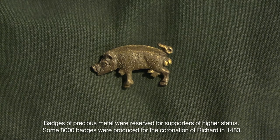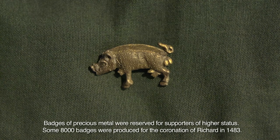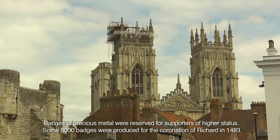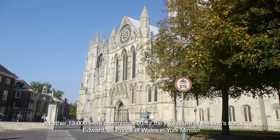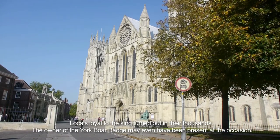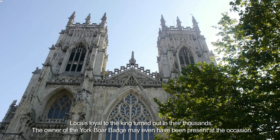Badges of precious metal were reserved for supporters of higher status. Some 8,000 badges were produced for the coronation of Richard in 1483. A further 13,000 were commissioned for the investiture of the king's son, Edward, as Prince of Wales, in York Minster. Locals loyal to the king turned out in their thousands, and the owner of the York boar badge may have even been present at the occasion.